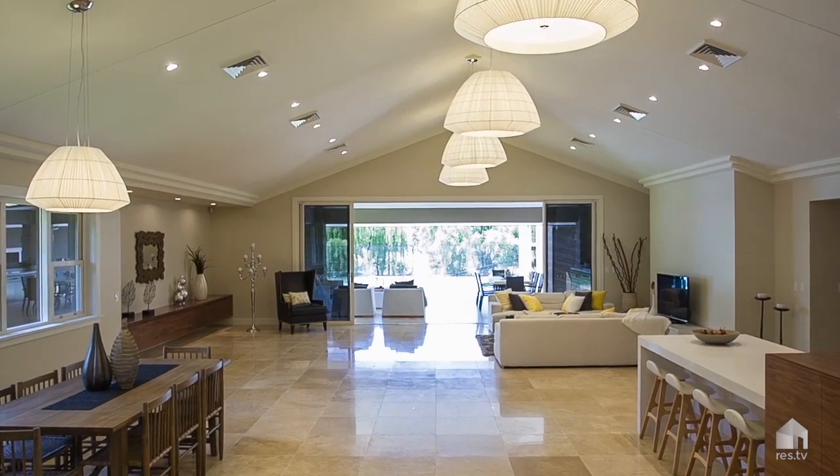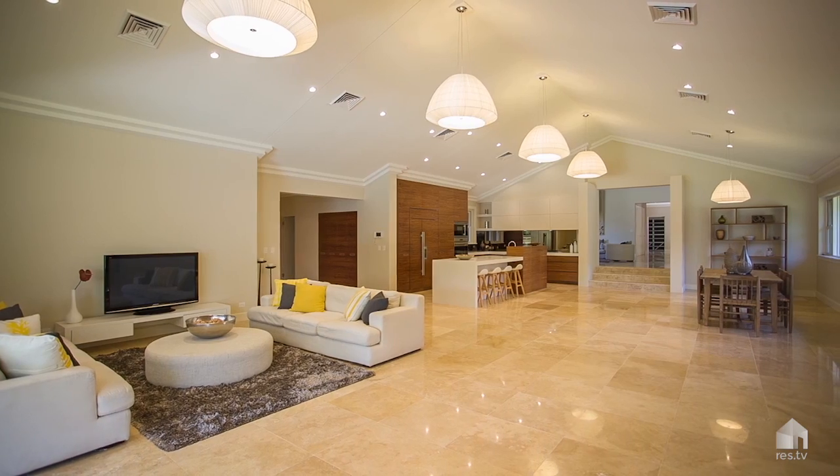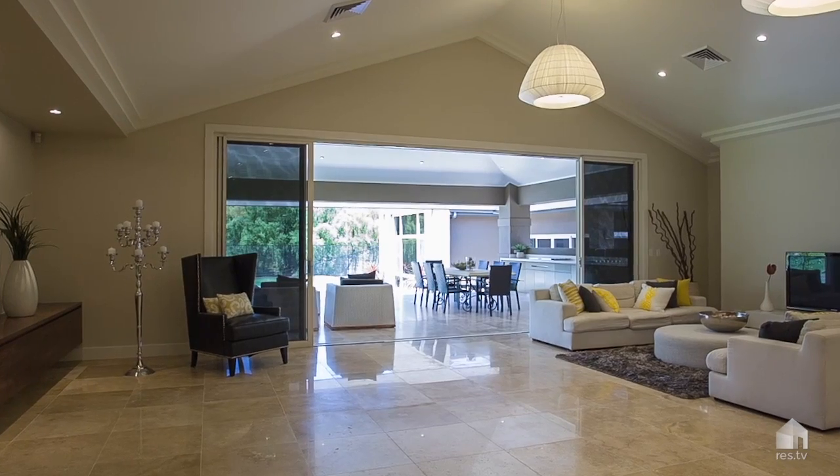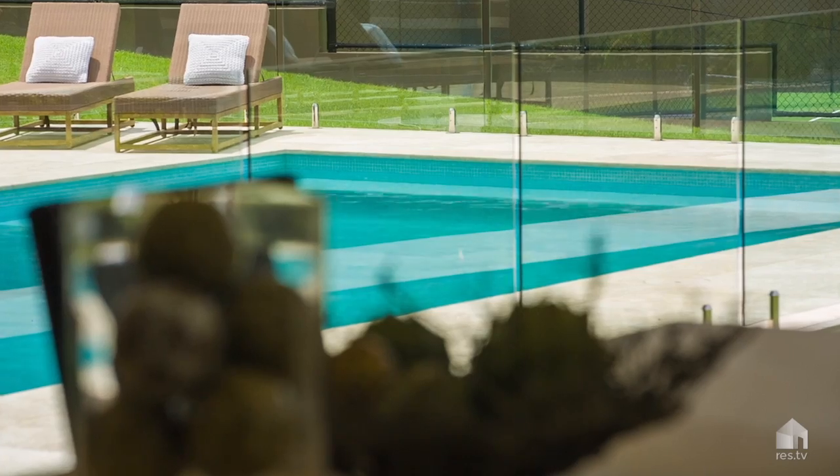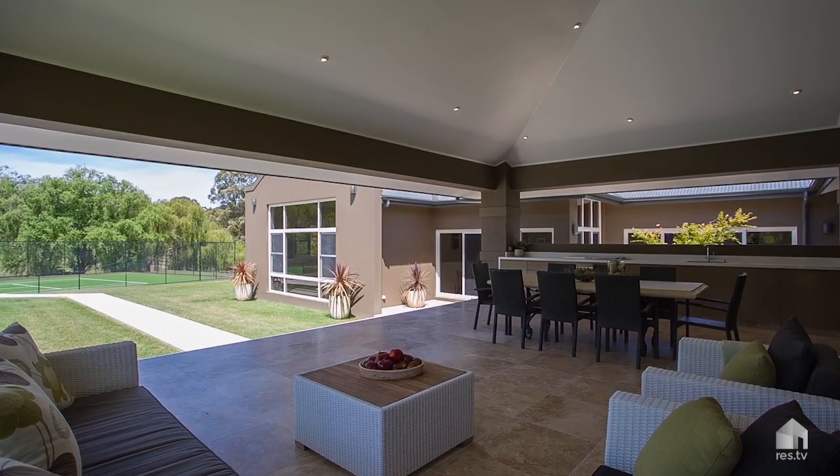The living spaces are really impressive. Soaring cathedral ceilings, travertine tiling and the flow between the indoors and the outdoor entertainers pavilion is seamless. This is a real entertainers dream.